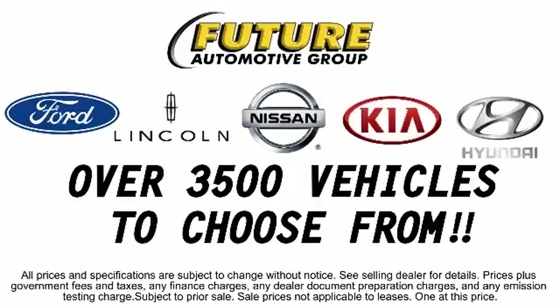The Future Automotive Group has a great selection of Hyundai certified pre-owned vehicles, so come take a test drive today. We're looking forward to meeting you — and so is your next vehicle.